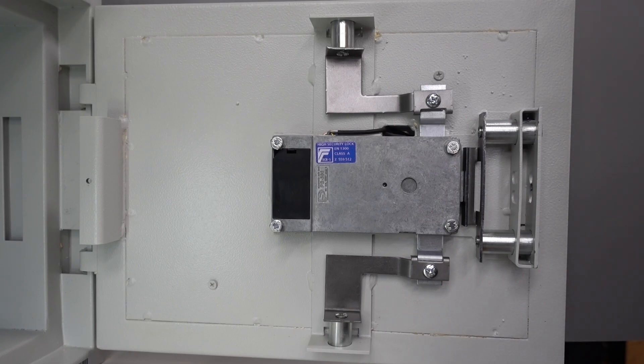So there you go — that's the internal locking mechanism and bolt works. If you have a safe, you might want to pop the cover off, take a look, and see how your own safe compares to that.